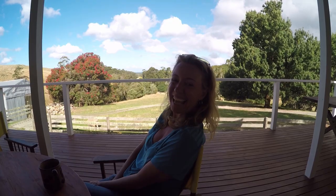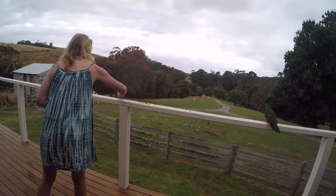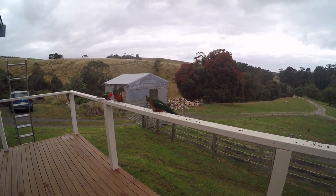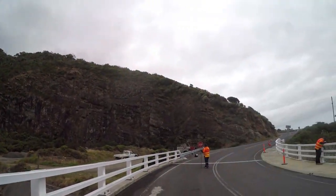We're staying with a friend of a friend in Apollo Bay — he has animals, yay! Back on the Great Ocean Road. This is our last overnight stop along the Great Ocean Road. We're staying at my friend Jamie's house — what a beautiful place and a gorgeous view.